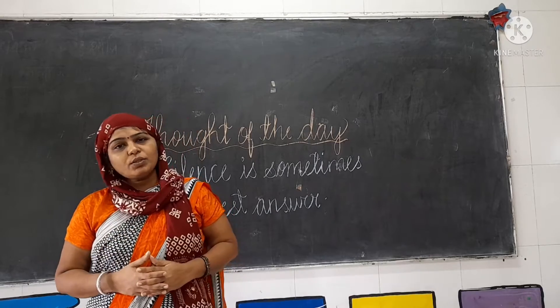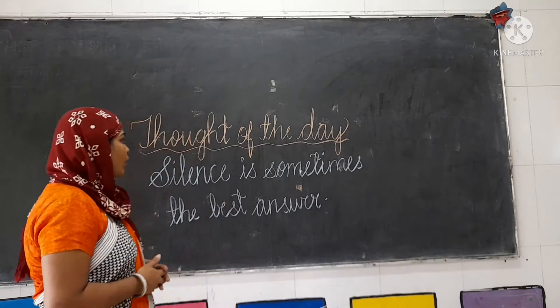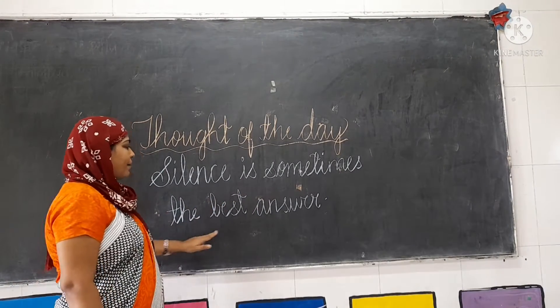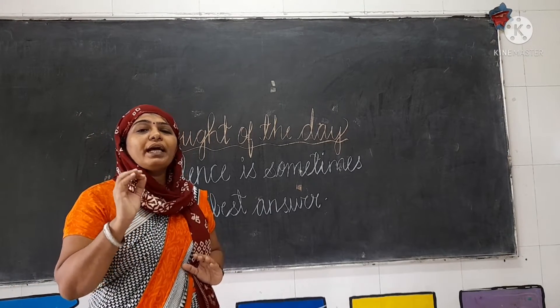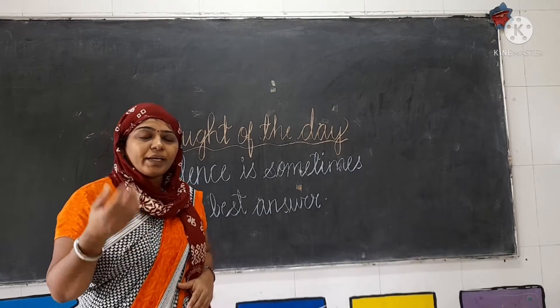Good morning students, Jai Swamina and I hope you all are fine. Today's thought of the day: silence is sometimes the best answer. Sometimes it is very best for everyone to keep that silence in place of giving the answer to anyone.